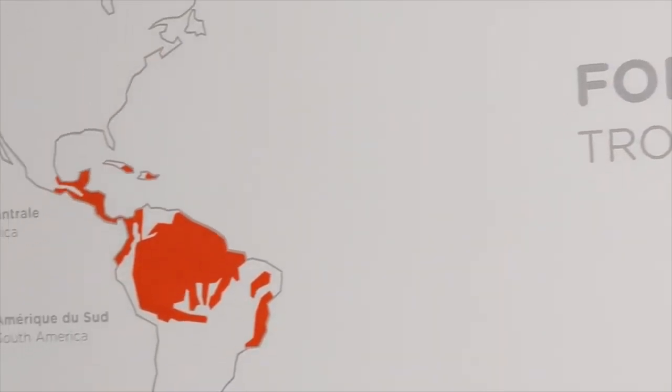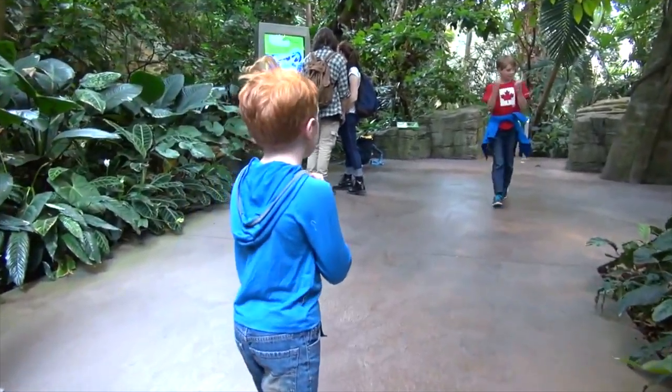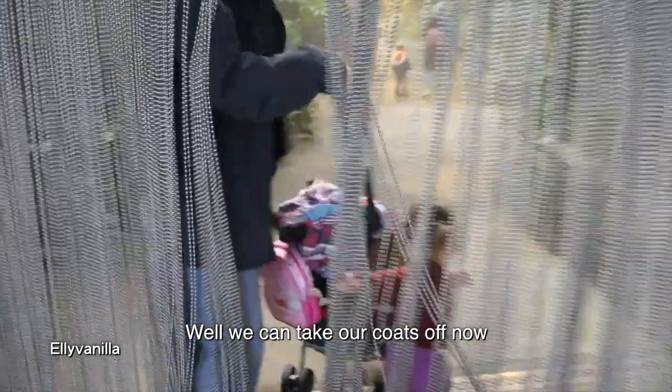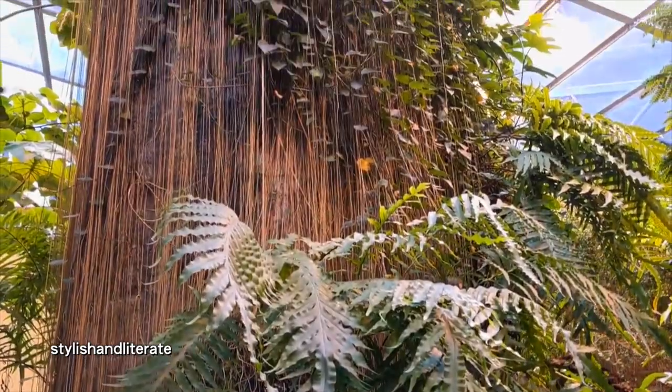We're going to start with the tropical rainforest. Hopefully the camera doesn't fog up too much. Whoa — it is hot. It actually is hot. It's steamy in here, so humid in this section.